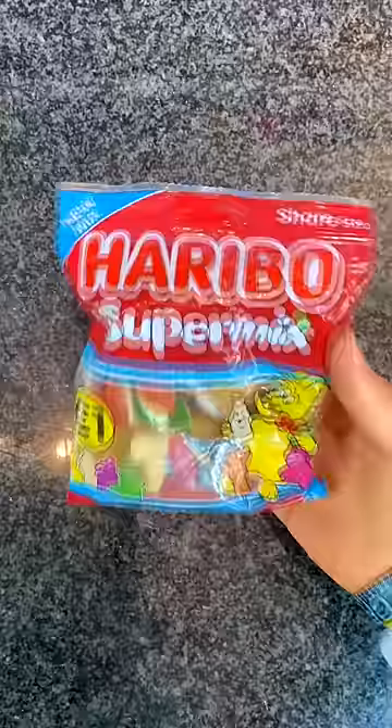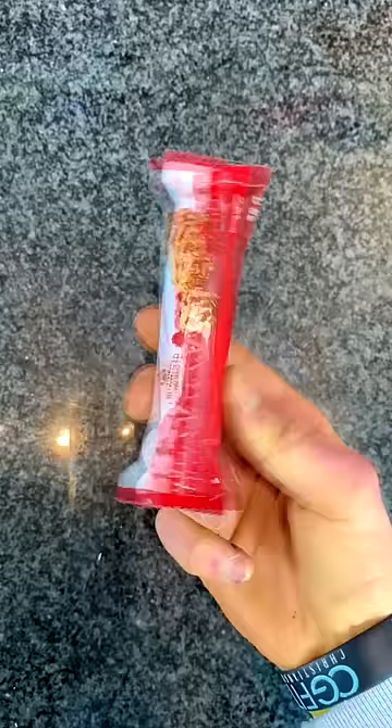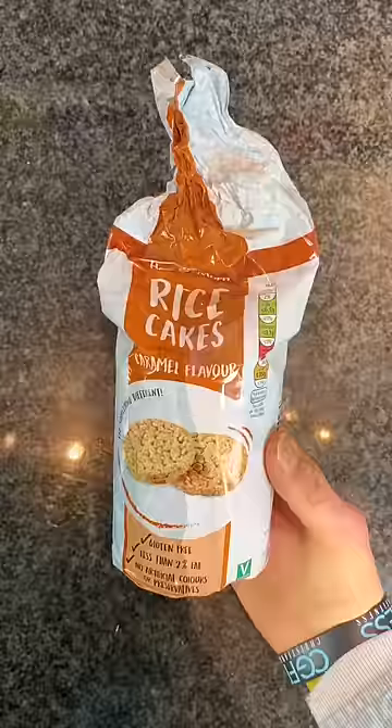That is pathetic. We have the Haribo jellies, but not the whole pack — instead only 30 grams. Not very good. We have one miniature muesli bar, 18 grams, or three squares of chocolate.